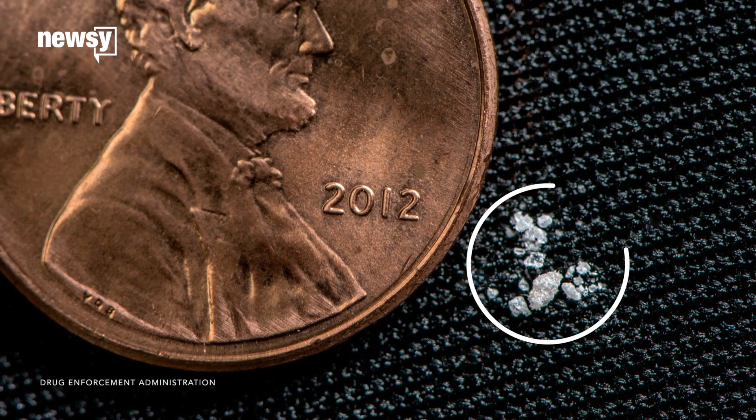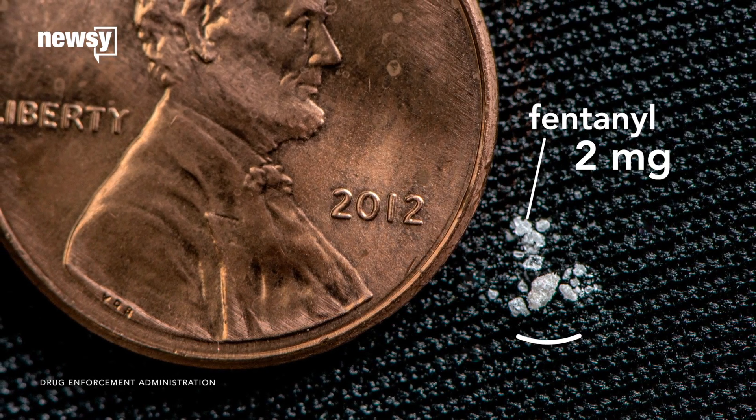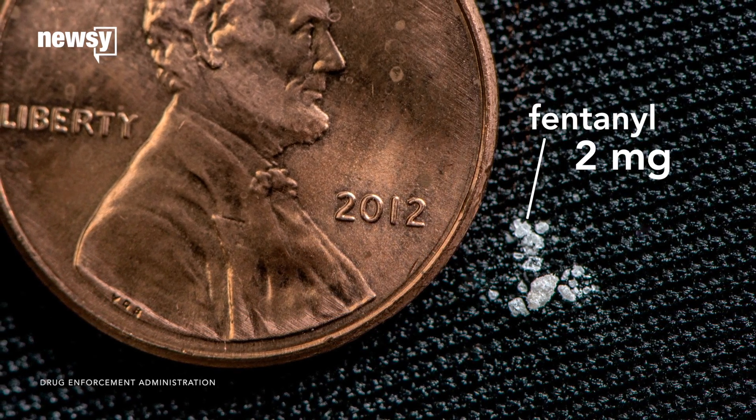This is what two milligrams of the drug fentanyl looks like. Two milligrams is enough to cause an adult to accidentally overdose. If you're taking this, you have no idea of knowing if this is going to be the last time that you take that, because it's that strong.